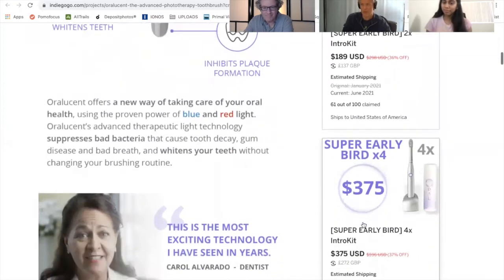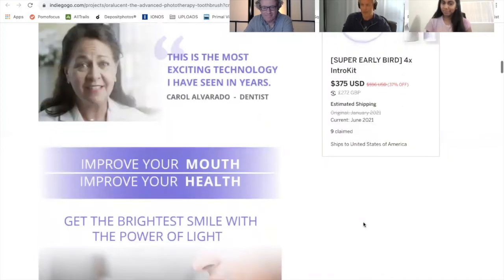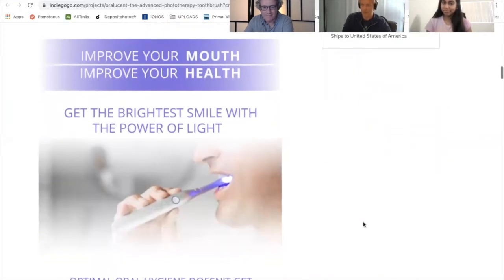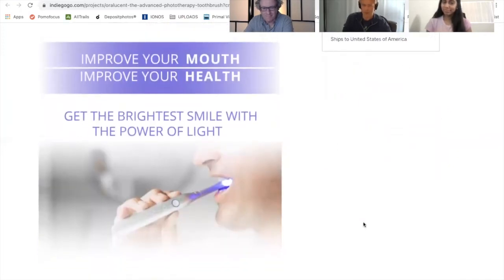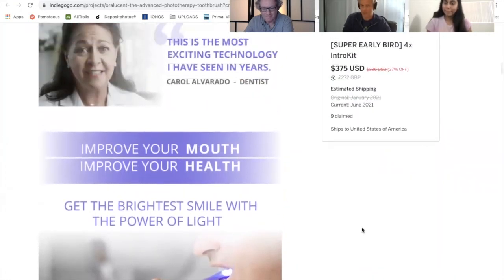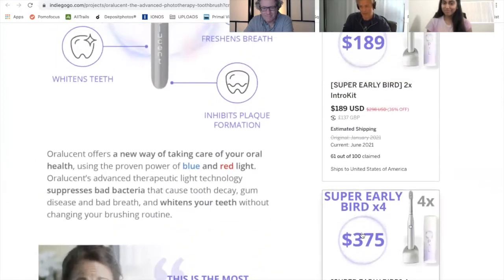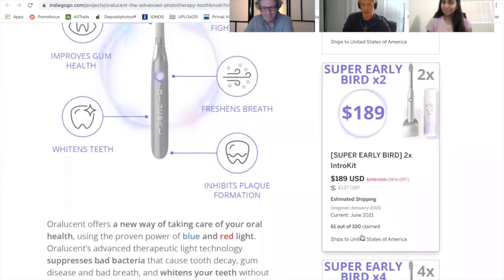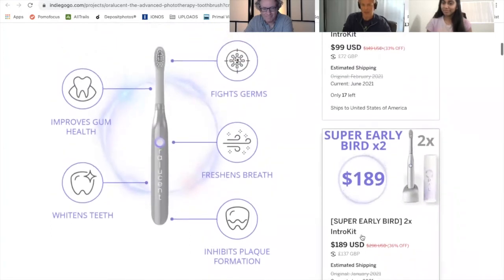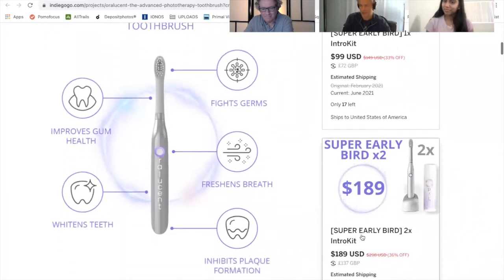It selectively targets those with a UV-free approach — no UV — and we're getting tremendous traction and excitement among dentists and oral health professionals. We've developed three different patents on this technology and the product comes with a gel kit, a peroxide whitening gel kit.